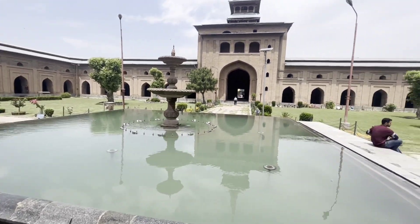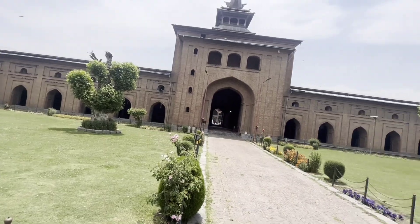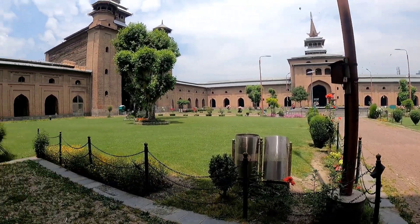The structure you are seeing here is from the time of Mughal Emperor Aurangzeb. Because of Aurangzeb, this structure exists today, and it is very beautiful.